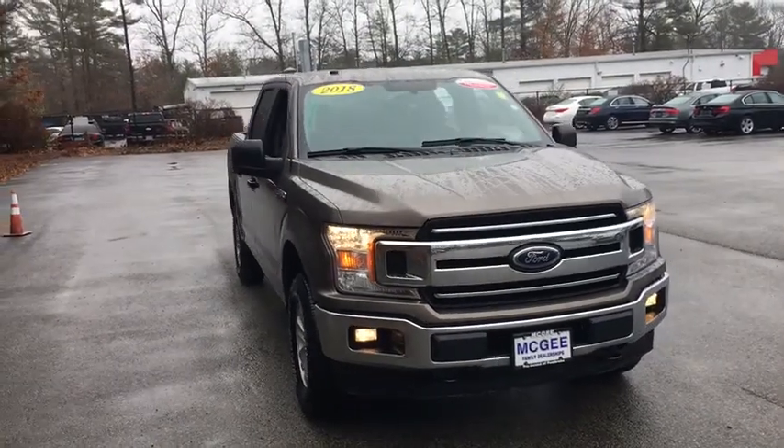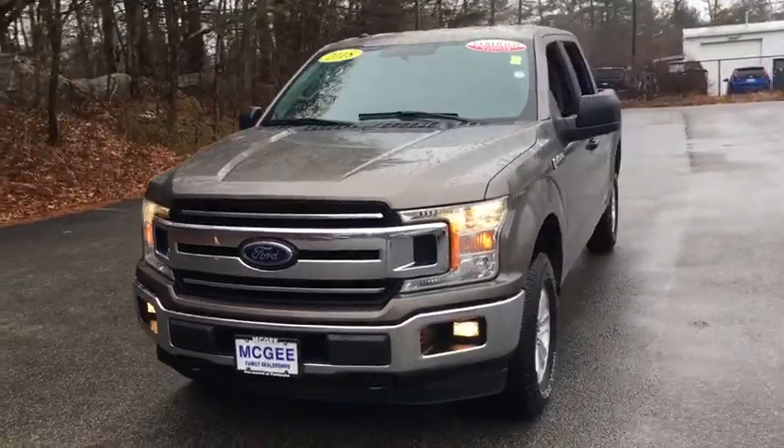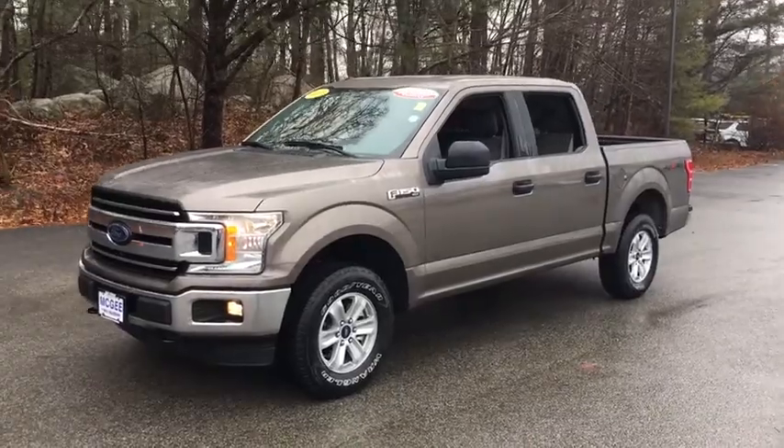Take a ride in the 2018 Ford F-150. A Ford F-150 knows how to handle any situation. It's built to follow orders. No whining.